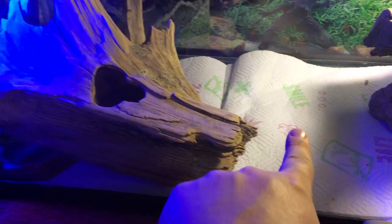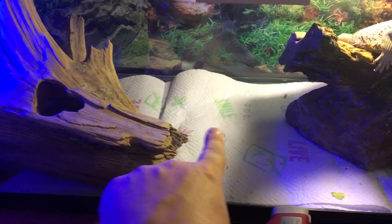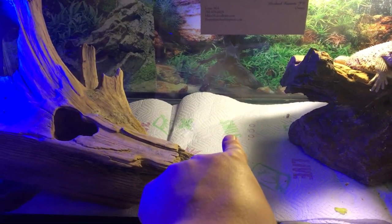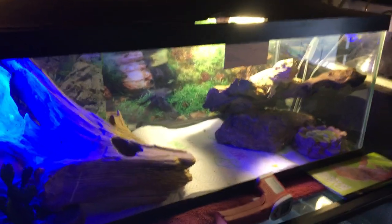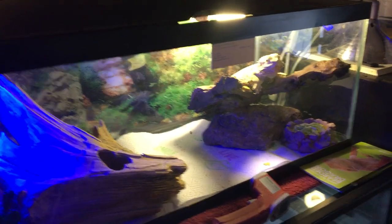She can go right under there and get to her water bowl, so she's really enjoying her new enclosure. Her old enclosure was right here on the floor and wasn't set up like this. She does have a heat pad right in the middle of this enclosure, so if she gets really cold you'll see her laying down right there. She's really digging it.